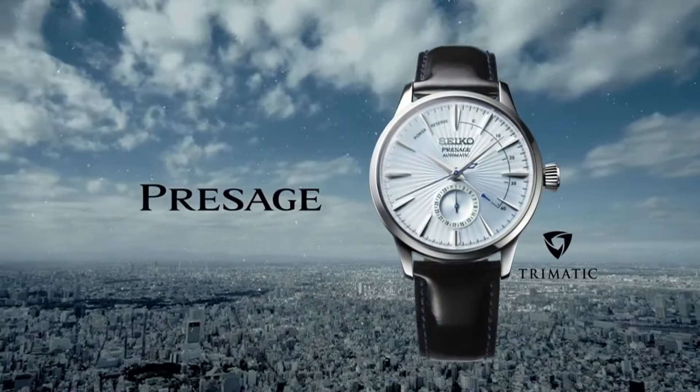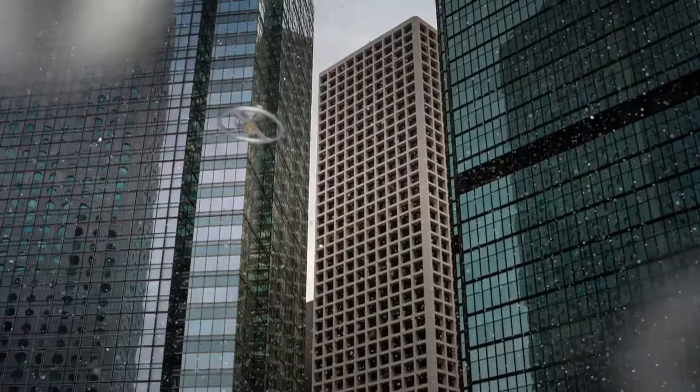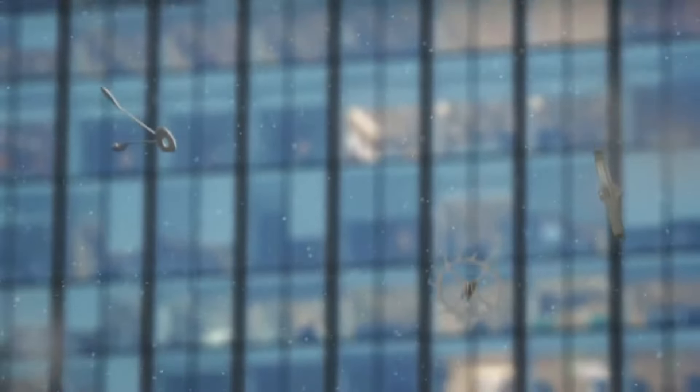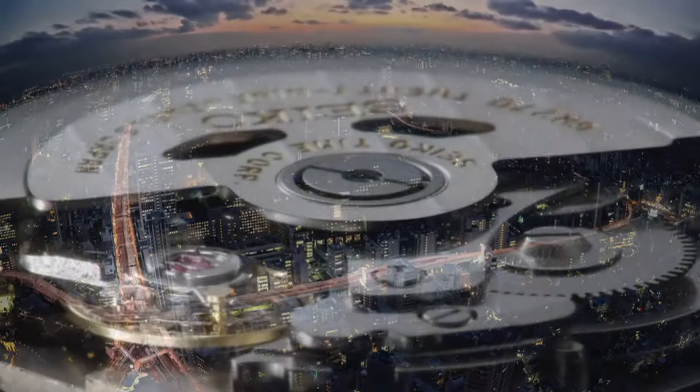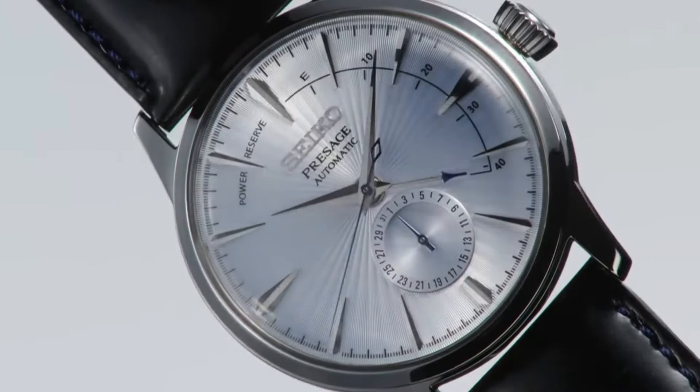Lumabrite on hands, indexes, and bezel. Clasp: three-fold clasp with secure lock. Push-button release with extender. Distance between lugs: 20mm. Water resistance: 200 meters, 660 feet. Divers. Weight: 180 grams. Features: unidirectional rotating bezel, screw-down crown, three-fold clasp with secure lock, screw case back.